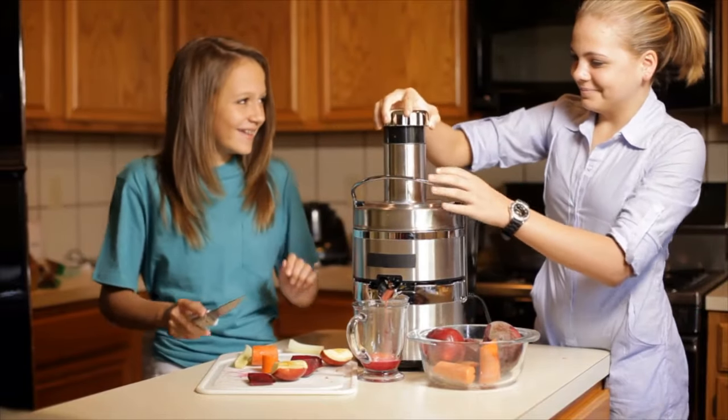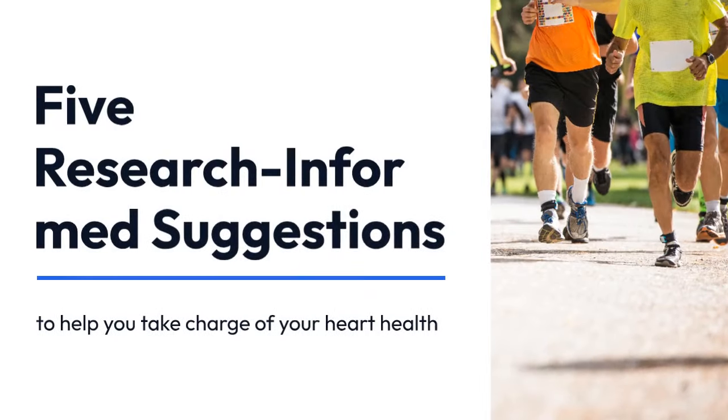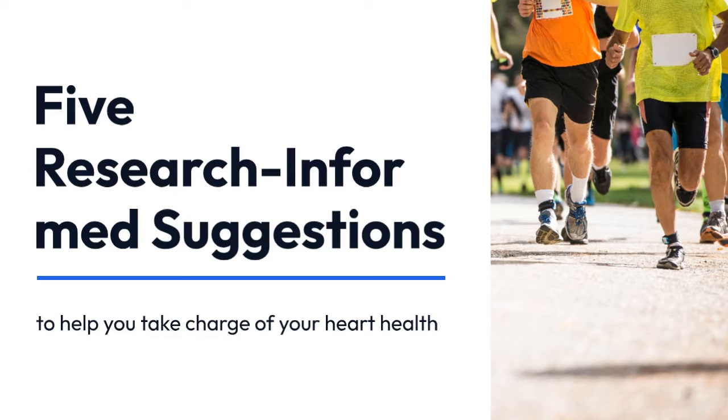Looking to manage your high blood pressure? Your beverage choices matter too. Here are five research-informed suggestions to help you take charge of your heart health.